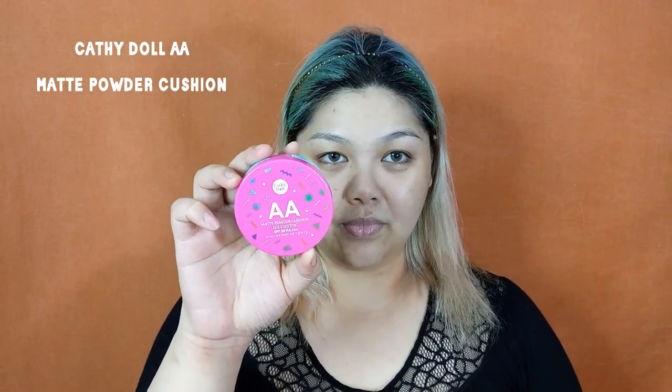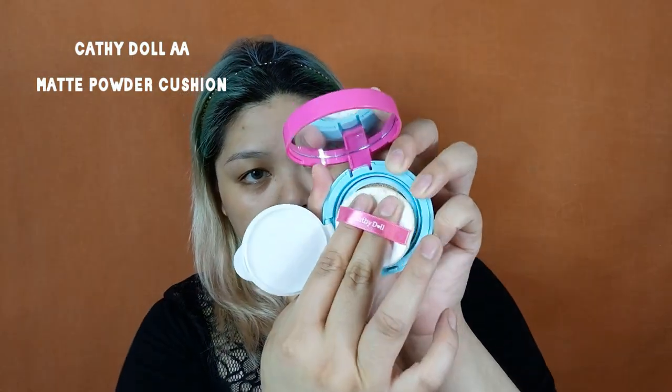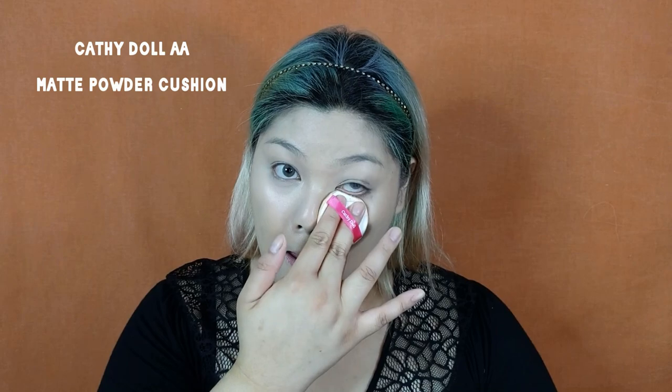I'm in the shade Nude Beige Warm, and I'm just applying the foundation using a sponge for a more natural and seamless finish. Next, I'm going to take the Cathie Del AA Matte Powder Cushion to brighten up my eye area. What I love about this cushion is that it has SPF 50 PA+++, so it's safe to use even in the daytime because you have your sun protection.